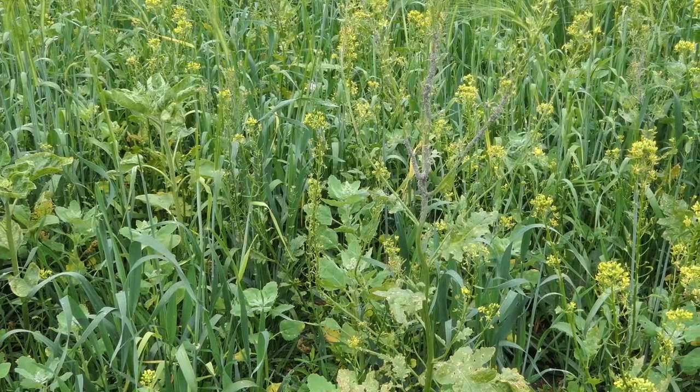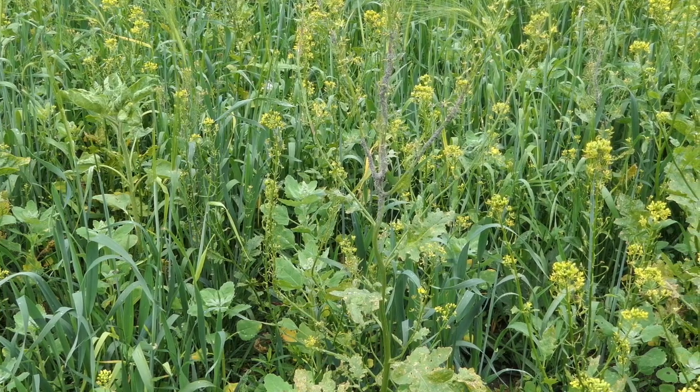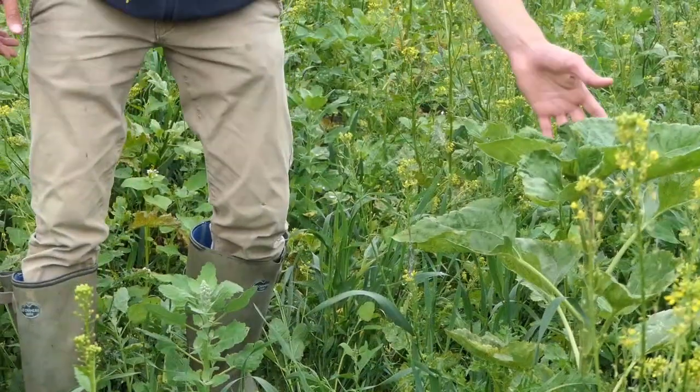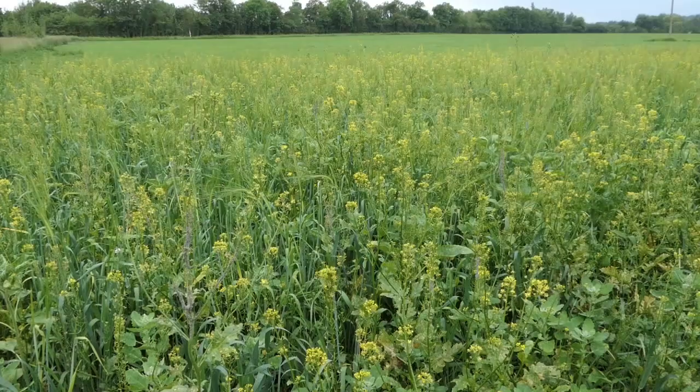Many of you will feed birds in your gardens — well this is our equivalent. We plant crops that will produce lots of seeds for birds to eat and we won't harvest them, so during the winter time the birds have somewhere they can get something to eat. In our winter bird food plots we've got loads of different plants: sunflower, quinoa and millet, mustard, and a wide range of things like barley, wheat and oats.